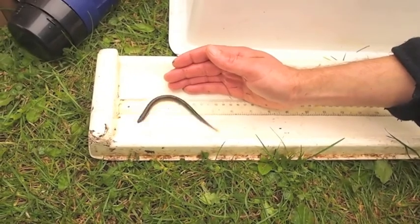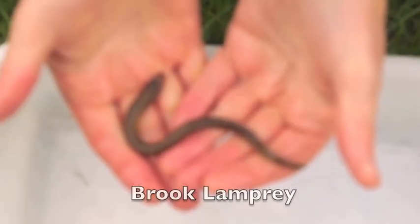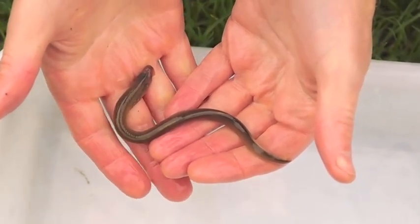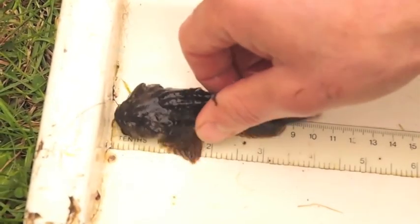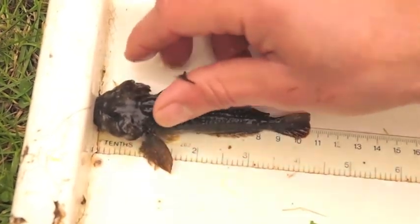The way I usually measure these is taking a picture of them and then measuring them on the computer later. So this is the biggest bullhead I've ever caught — it measures 105mm.